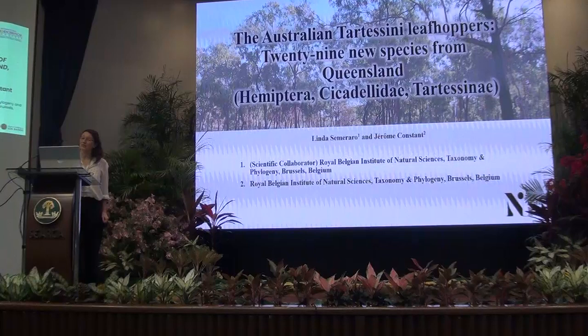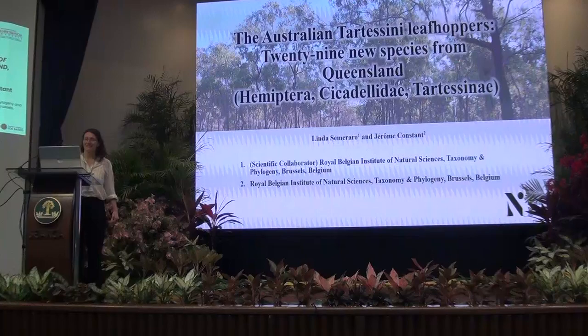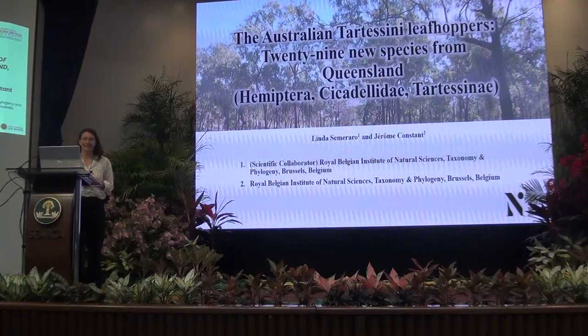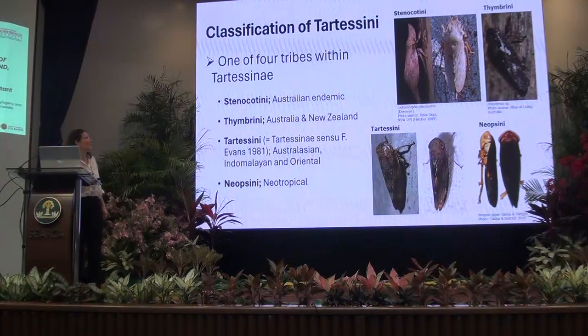I'll be presenting today about the tribe Tatisini and the wonderful diversity in Australia. I'll be presenting some of the 29 new species that we found during three separate field trips in Queensland with Jerome Honston.